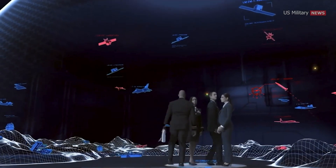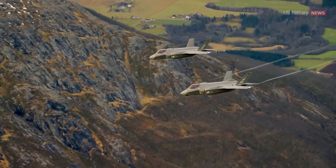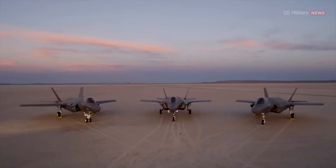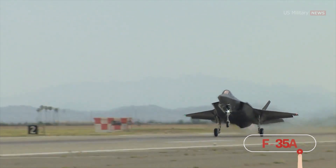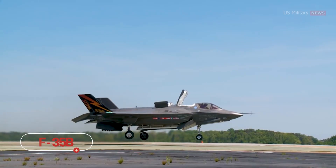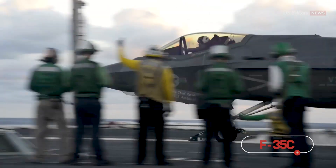Industry experts and analysts across the globe widely recognize the American-made F-35 as the world's most advanced fighter jet. The aircraft has three main variants: the conventional takeoff and landing F-35A, the short takeoff and vertical landing F-35B, and the carrier-based F-35C.